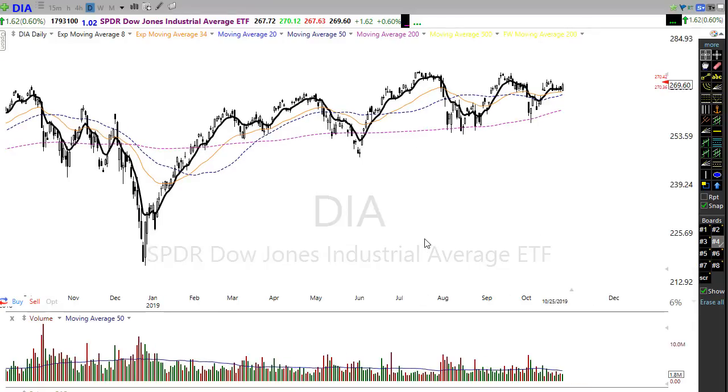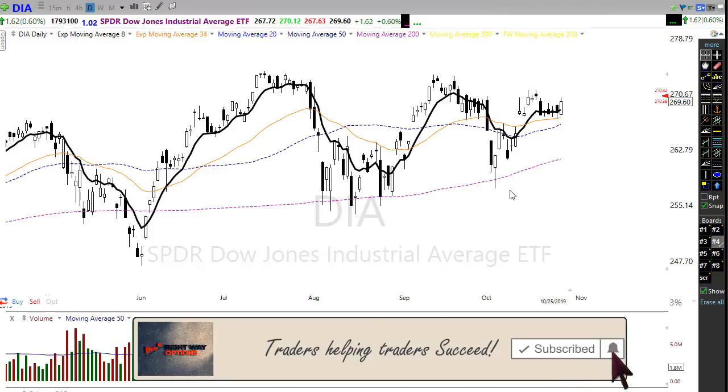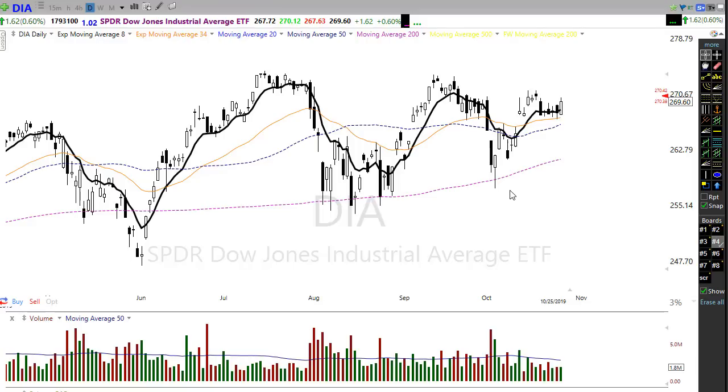Before we look at individual stocks — if this is the first time you've seen these videos and you find them helpful, please click that subscribe button on YouTube and also click the bell icon to make sure you're notified every time I post one of these videos. If you found this video helpful, please click the thumbs up button and leave a brief comment — it helps the computer algorithms show these videos to more folks and helps us continue to grow the channel. Thank you very much to everyone who takes the time to do that.